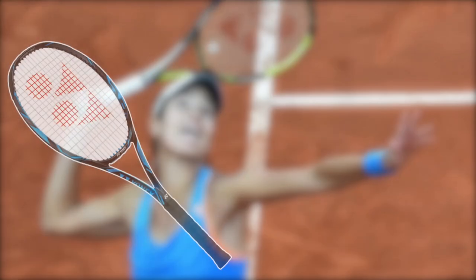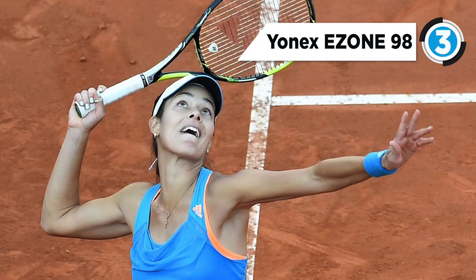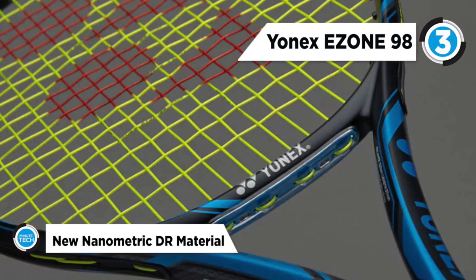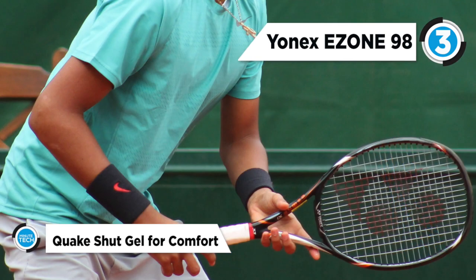Our third placed racket is the Yonex E-Zone 98 Tennis Racket. The arrow shaped technology allows smoother contours throughout the racket head for less wind resistance and extra racket speed. The dual shut system improves comfort and control with every stroke. Shockless grommets at the bottom of the frame reduce impact vibration.